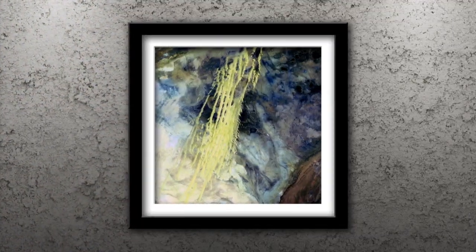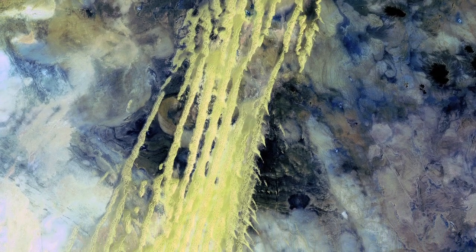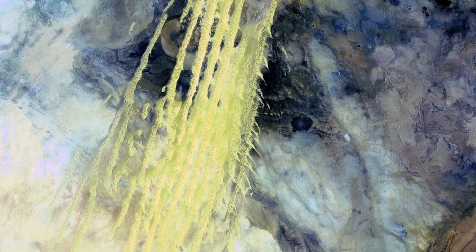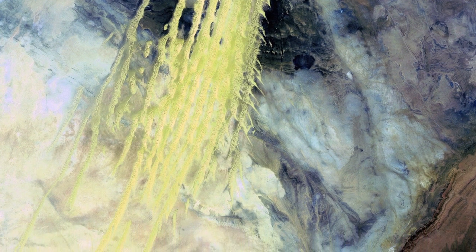Number 4: Algerian Abstract. What looks like pale yellow streaks of paint slashing through a mosaic of mottled colors are ridges of wind-blown sand that make up a sea of sand extending from Algeria into Mauritania in northwestern Africa.